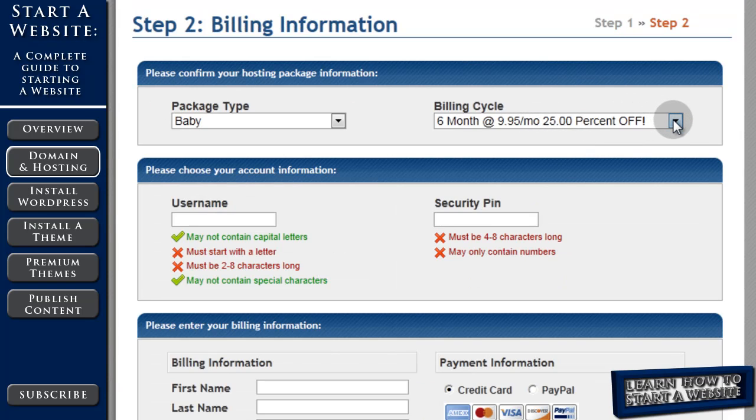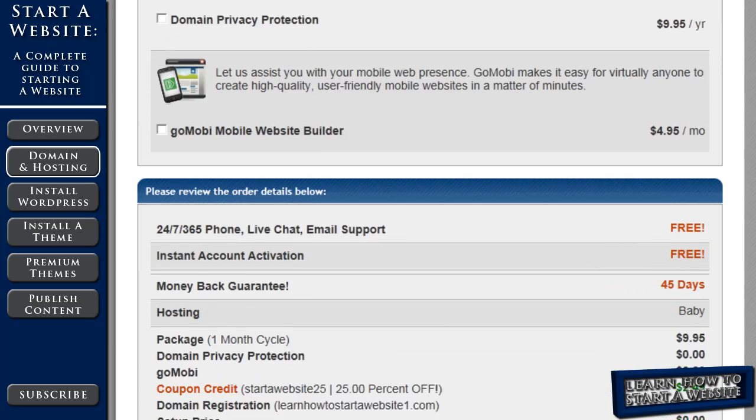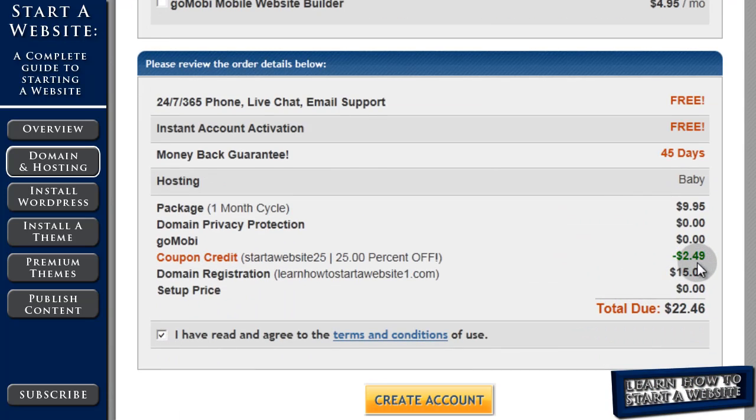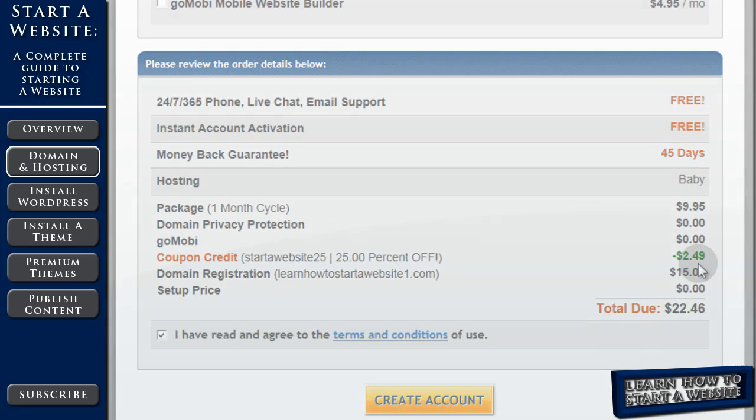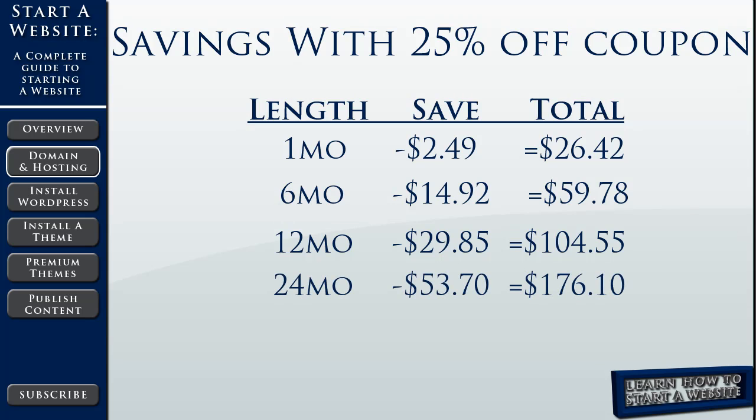You can also change how long you'd like your billing cycle to be. If you choose one month with 25% off, you'll only save $2.49, which isn't a lot. If you choose six months, you'll save $14.92, but you'll pay more upfront. If you choose 12 months, you'll save $29.85. If you choose two years, you'll save $53.70. And if you choose the maximum three years, you'll save $71.55, but you'll be expected to pay $229.65 right now. If you're planning on having your website for a while, that will save you the most money in the long run.